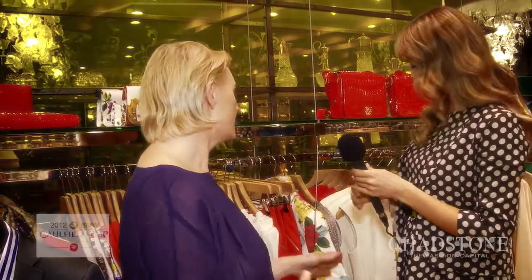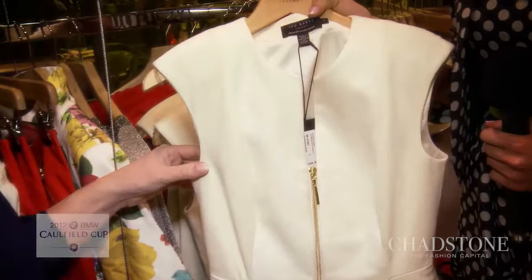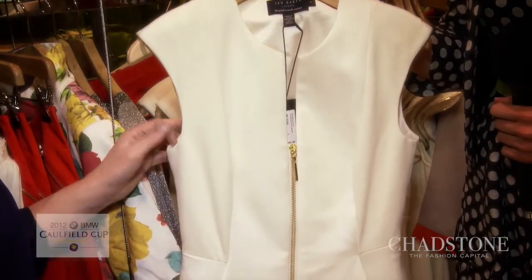I'm in store at Ted Baker here at Chadston and I'm joined by the beautiful Erica. Now Erica, what are the key trends for spring summer? One of the biggest trends for spring summer is a nod back to the 50s — cinched peplum waists, strong silhouettes, cap sleeves, full skirts are all really really important.